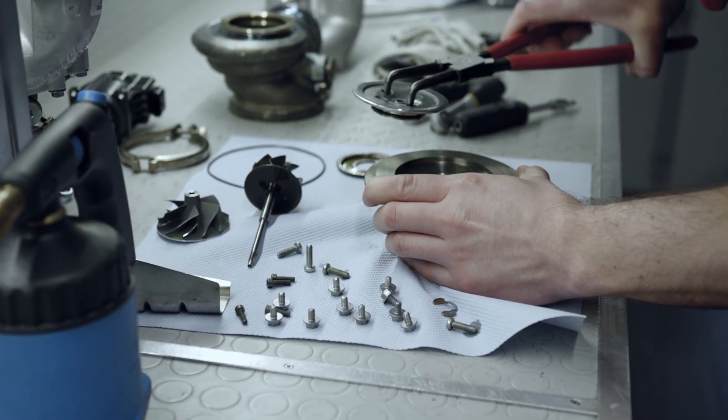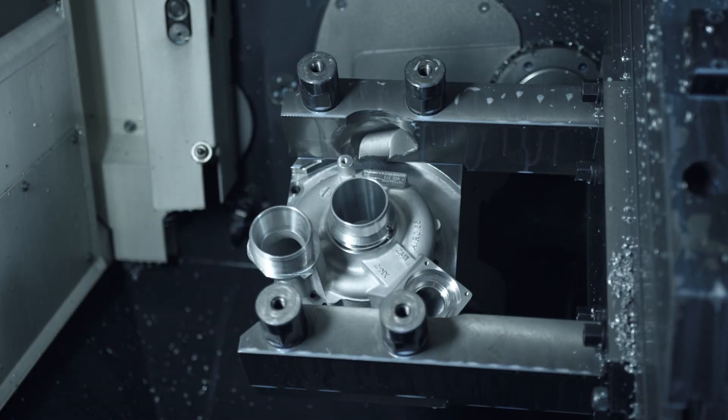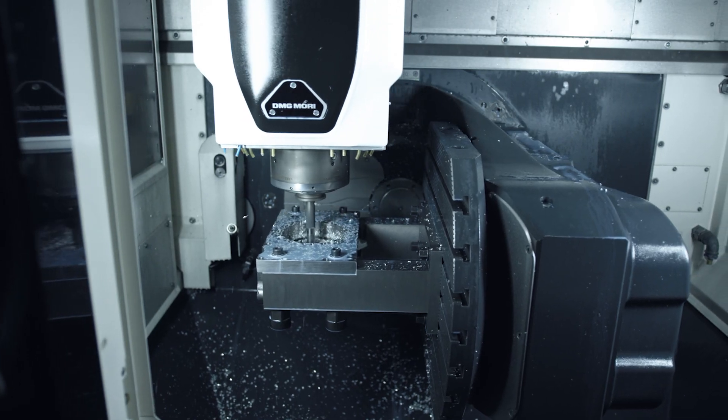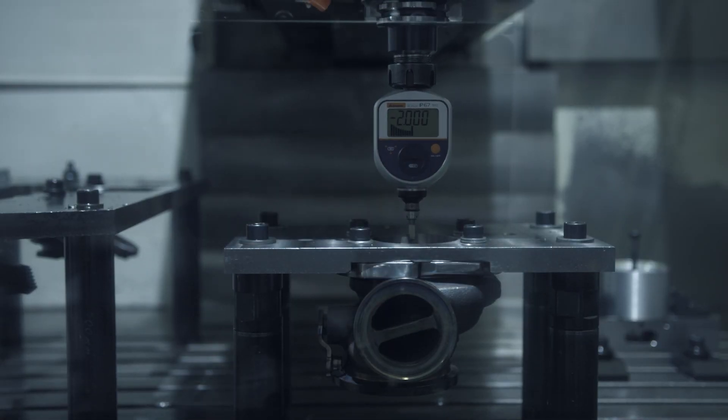As the new wheel is also lighter, inertia and spin-up time are reduced, which results in better throttle response. The in and outlets of the turbocharger housing have to be machined out to accommodate the new compressor and exhaust turbine wheels, and internal gas flow optimization was also carried out.